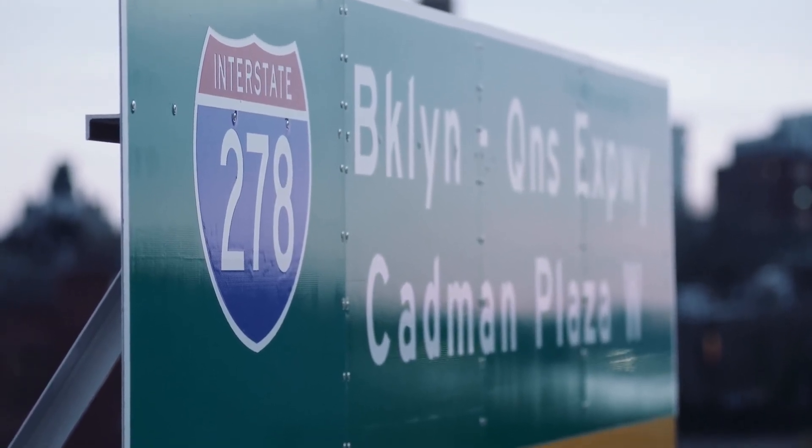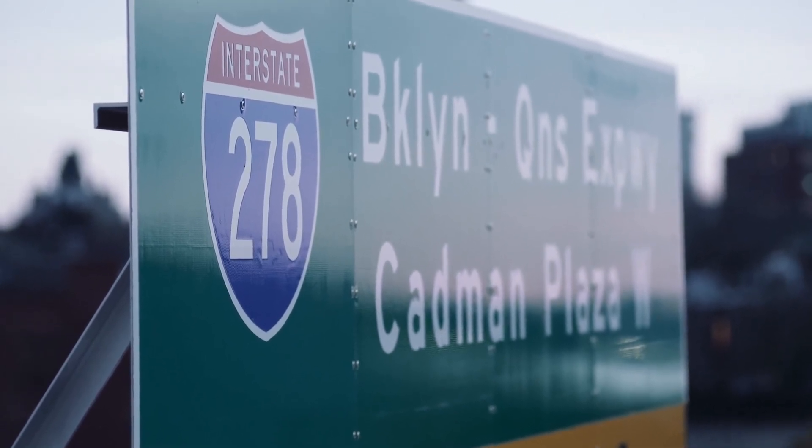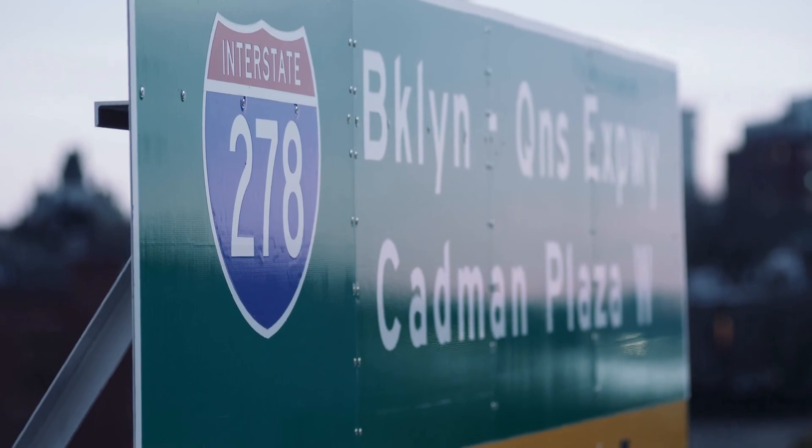Those highway numbers aren't random. The number of digits in the name tells you whether an interstate connects more than one city, or if it serves a single area.